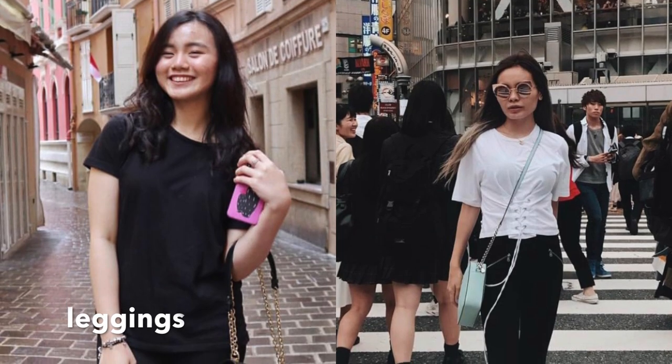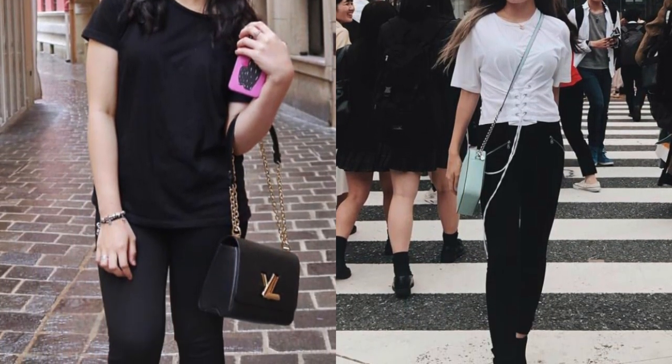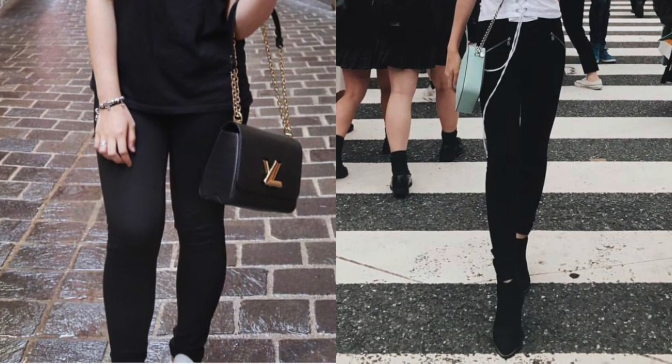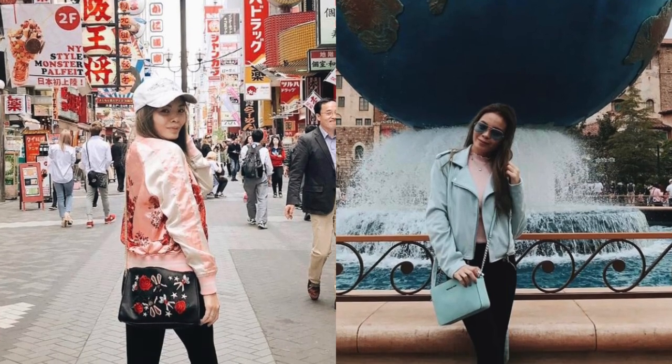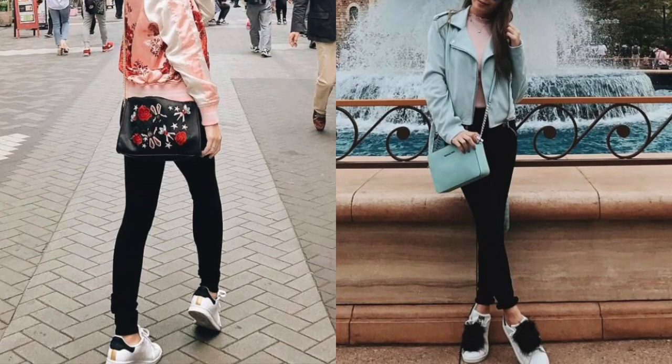Leggings — get the ones that could take you from the gym to the street. The ones you would resort to whether you're working out, working from home, or going to the grocery store. Or style it up a bit by pairing it with a nice top and a jacket.